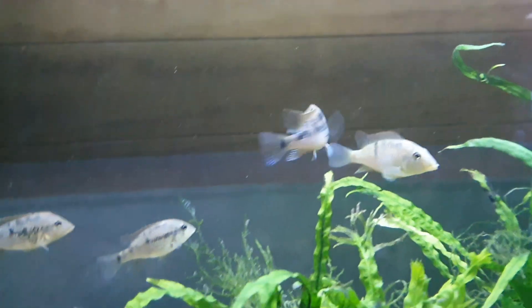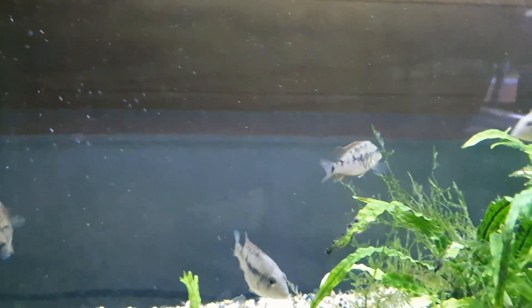Hey guys, welcome back for another video. I'm going to do a bit of a walkthrough of all the tanks today.